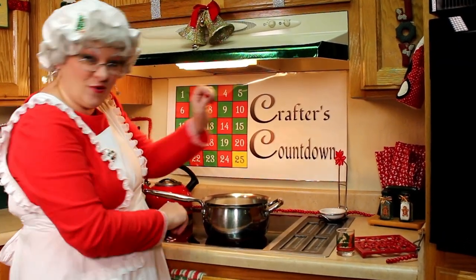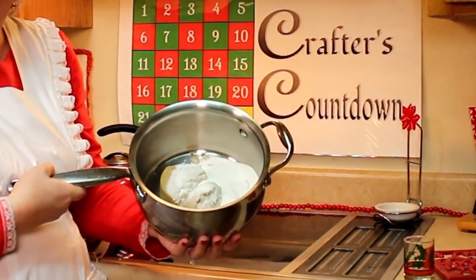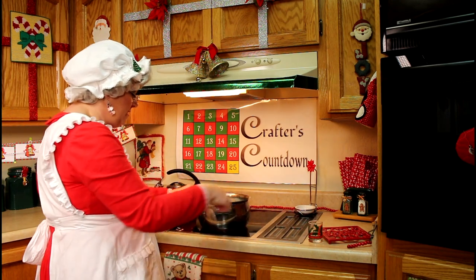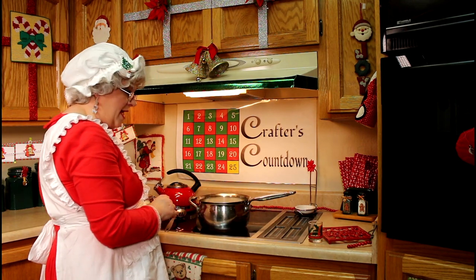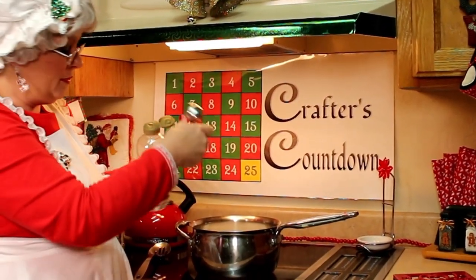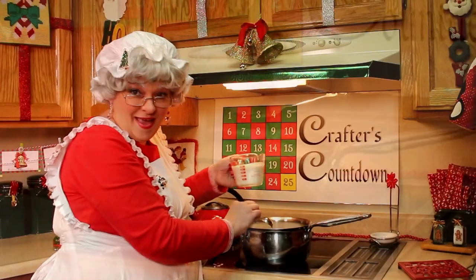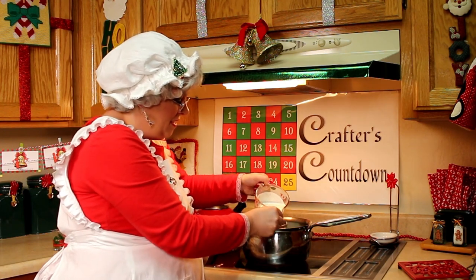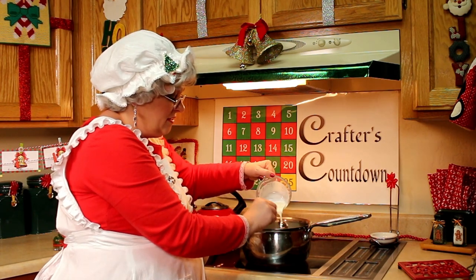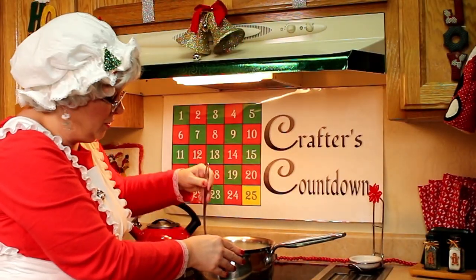All right, hands are clean and I've got the ingredients out. In my large saucepan, I've already combined my sugars. We're going to go ahead and turn this on to medium heat, and we're going to add salt, light corn syrup, and cream. I like to pour that over the tablespoon so that it gets some of that corn syrup out, and we're going to stir this until the sugar is all dissolved.